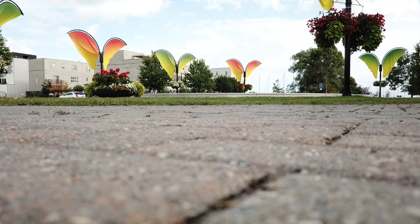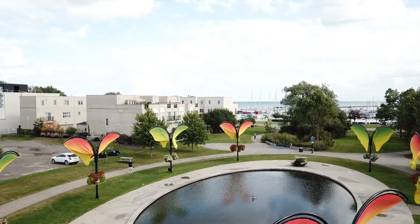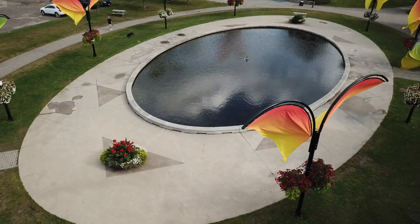Hi, this is Tom on board Thalia and we were recently visiting Port Cobourg in Ontario. I wanted to show you a little aerial view.